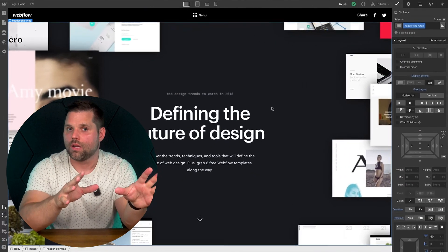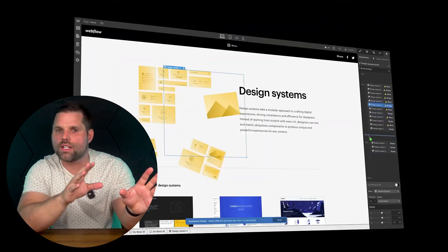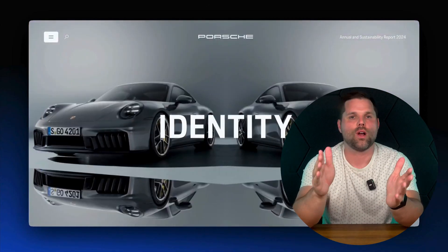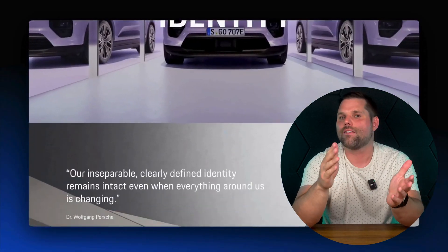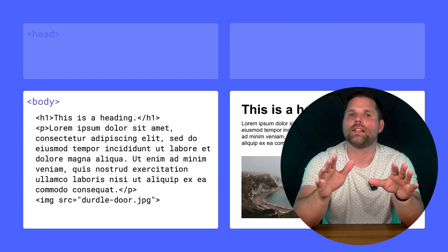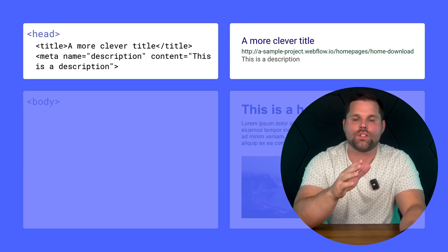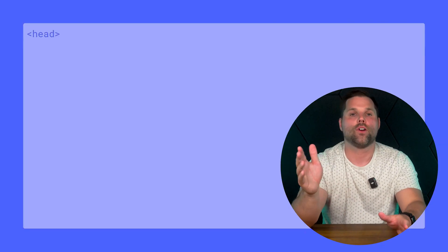It's still drag and drop, but instead of just moving blocks around, you're adjusting margins, flex boxes, and grids — it's kind of like Photoshop meets HTML. And that's what makes it powerful. You can build super modern responsive websites that look and feel like something a developer spent weeks coding. It even generates clean HTML and CSS behind the scenes, which is great for performance and SEO.